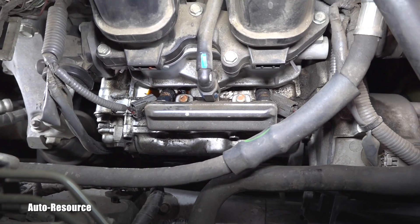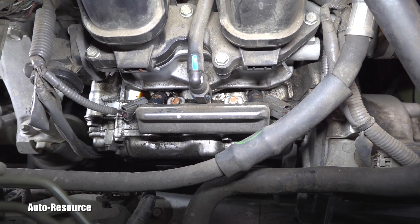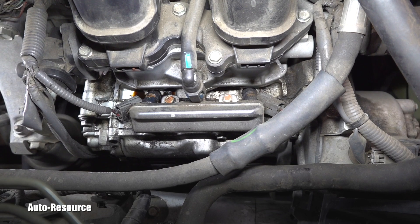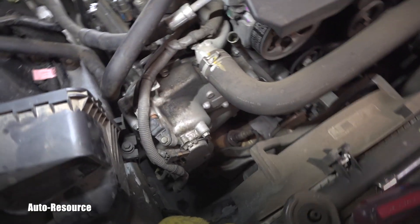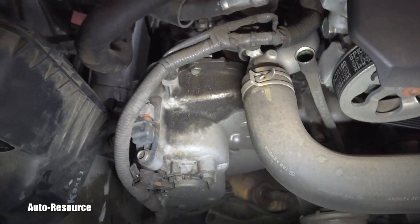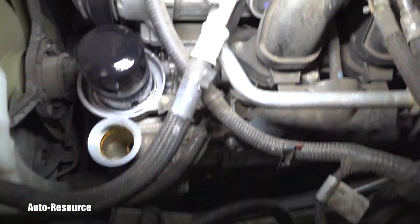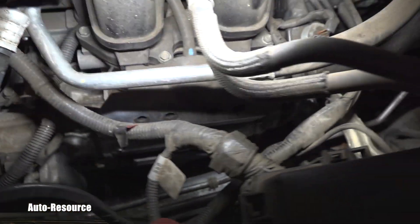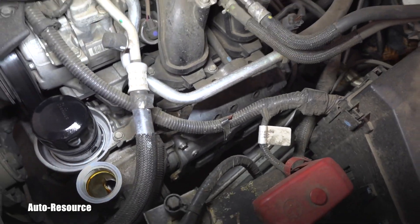If you know what is causing this, please share it with others in the comments underneath this video. Other than that, this engine is running very well. Here you can see a little bit of oil on the front, but the driver side is perfectly dry — no oil leaks looking from the top or underneath the engine.